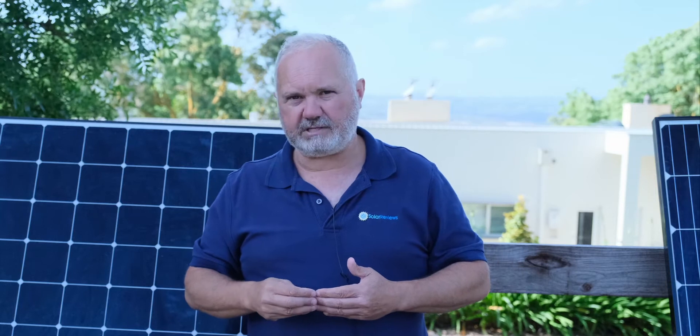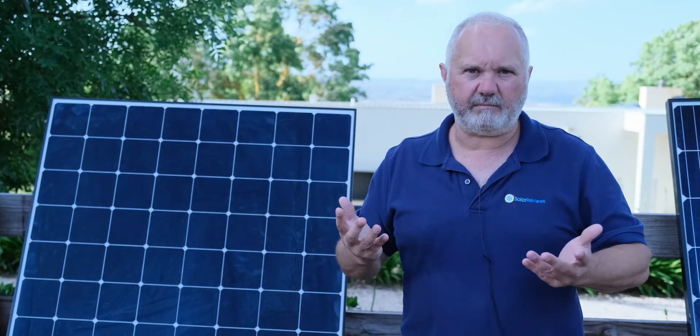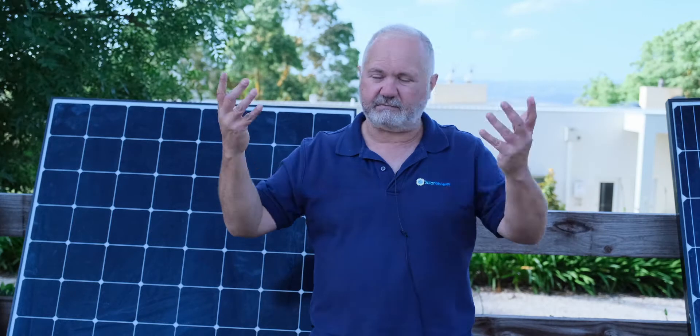Zillow published a study in 2019 that basically said solar panels increase the average value of a home they're installed on by 4.1%, which is pretty significant. Even without the power bill savings, putting solar on a home increases its attractiveness and value by more than the cost of the solar system. So there's an instant capital uplift you get from a solar project — similar to what you'd get if you put a new kitchen in.